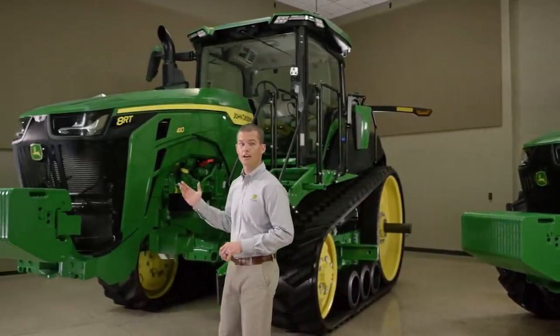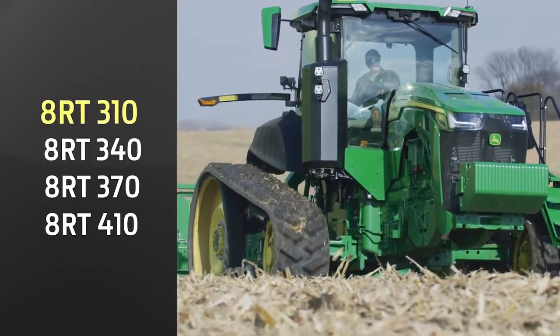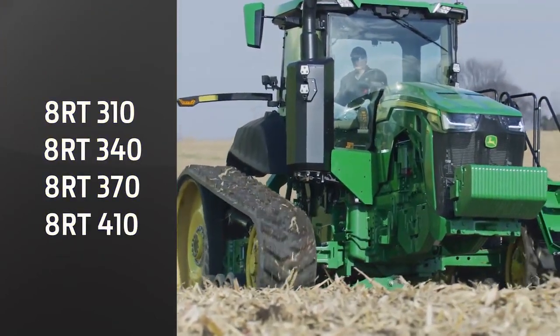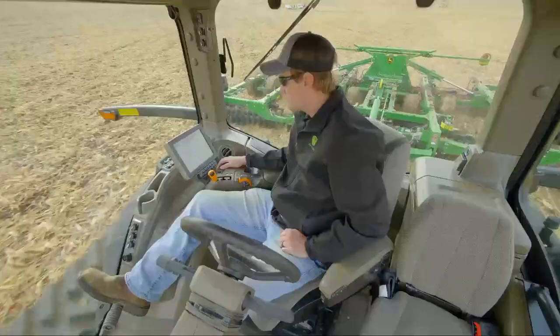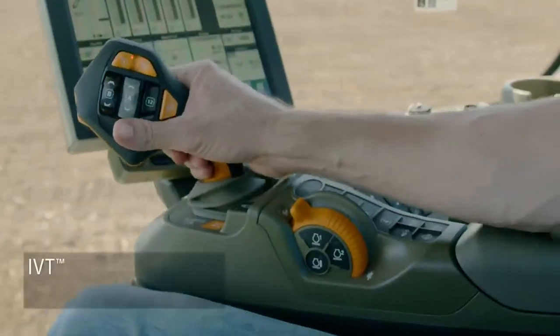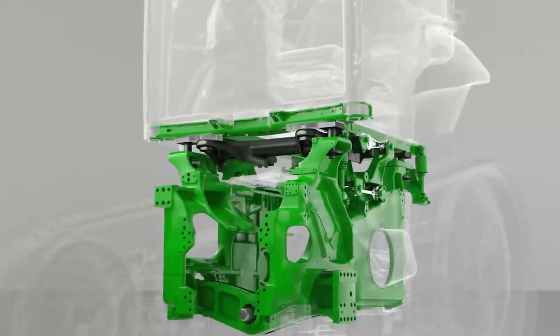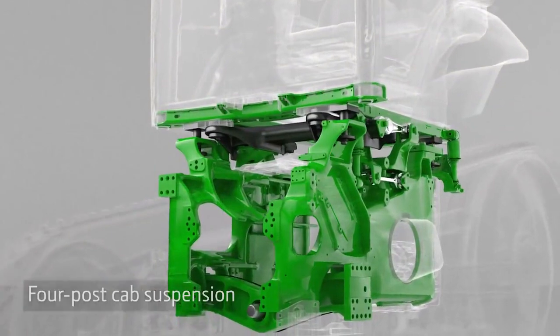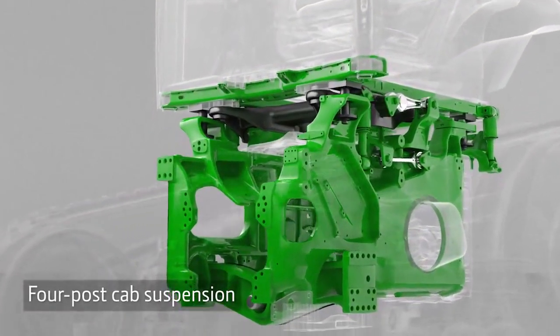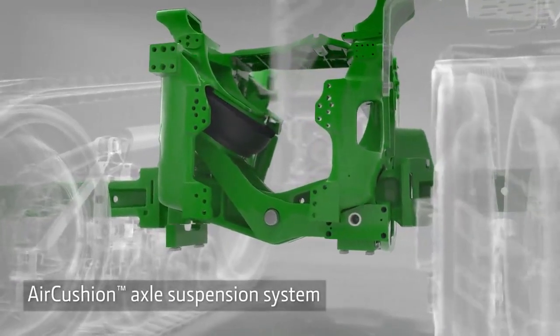We've expanded the 8RT horsepower range from 310 to 410 engine horsepower. You can choose the E23 PowerShift transmission or IVT, along with CommandPro control. The 8RT also features the proven four-post cab suspension and air cushion axle suspension system.